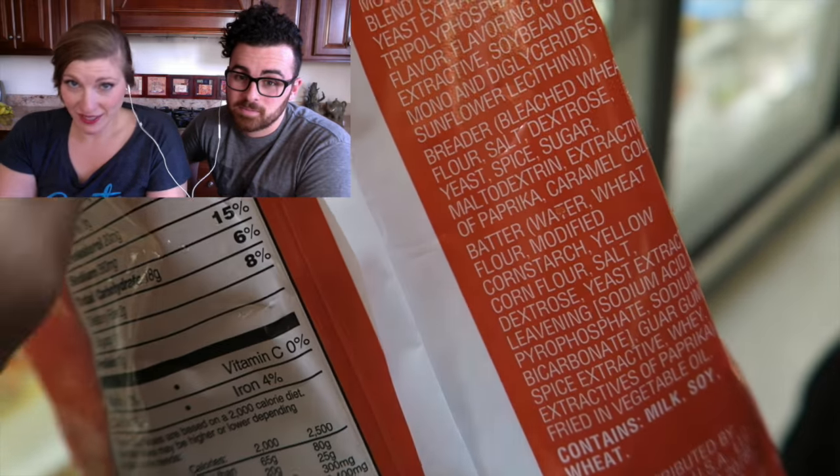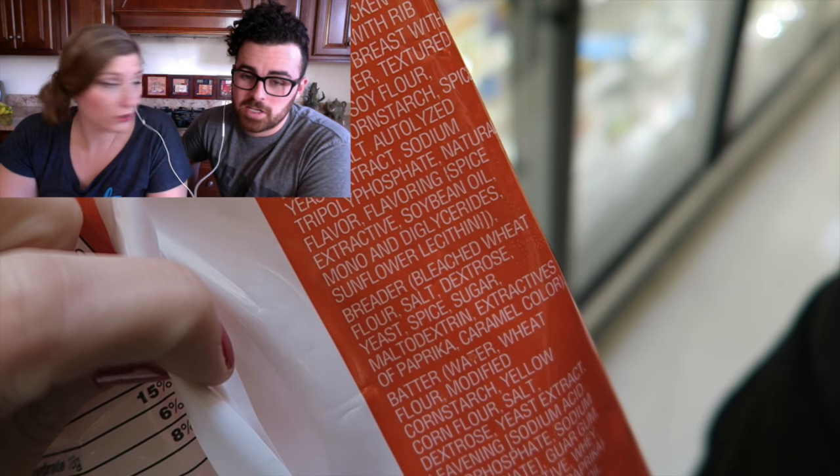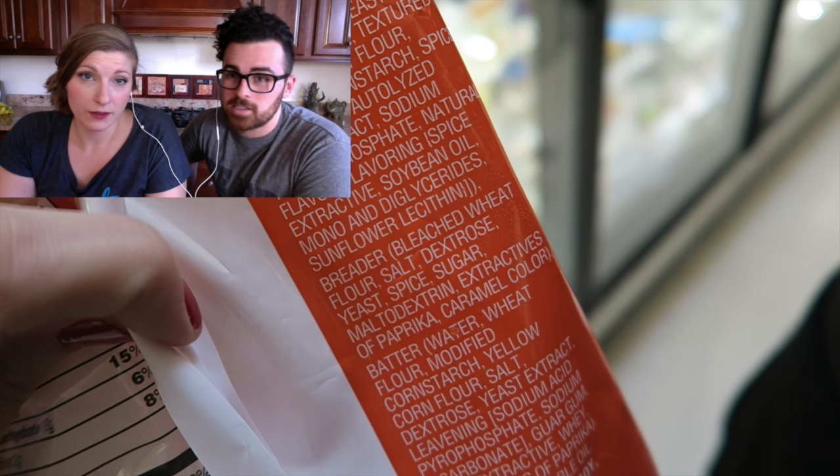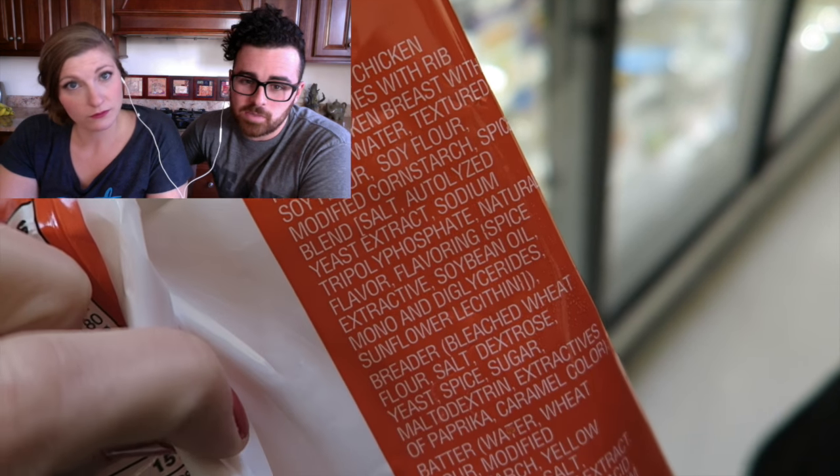Just because you can't say a word doesn't necessarily mean it's bad for you — like maltodextrin. Maltodextrin isn't bad for you; it's a sort of starch that you mix with a liquid to make it into a solid.